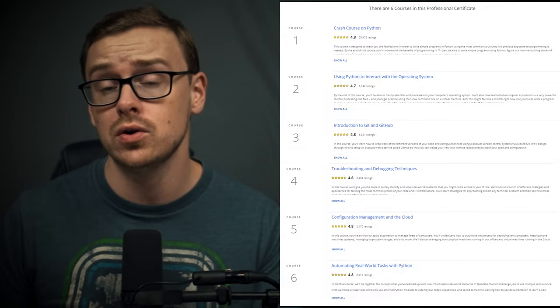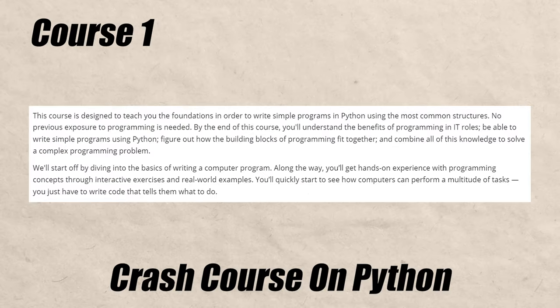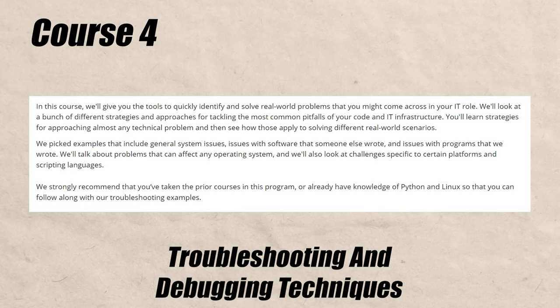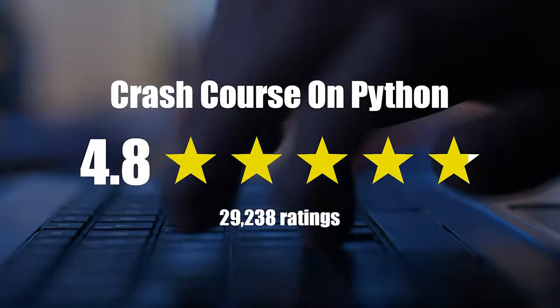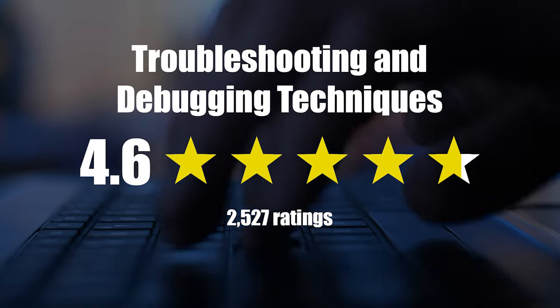There are six total courses you'll have to take to get the professional certificate. Course one is a crash course on Python. Course two is using Python to interact with the operating system. Course three is introduction to Git and GitHub. Course four is troubleshooting and debugging techniques. Course five is configuration management and the cloud. And course six is automating real-world tasks with Python. All of the courses have either a 4.8, 4.7, or 4.6 star rating, which is excellent.